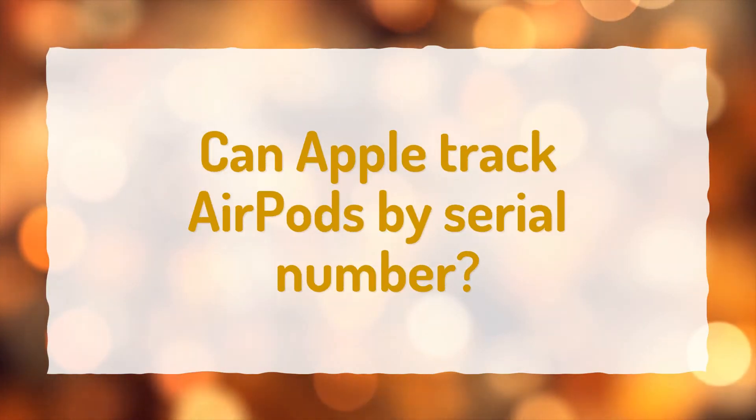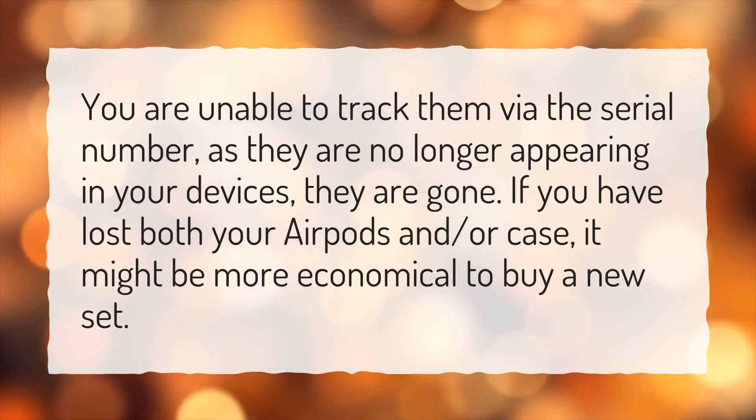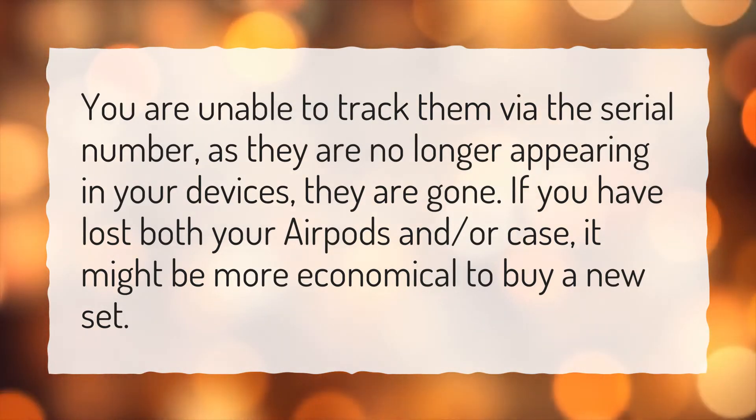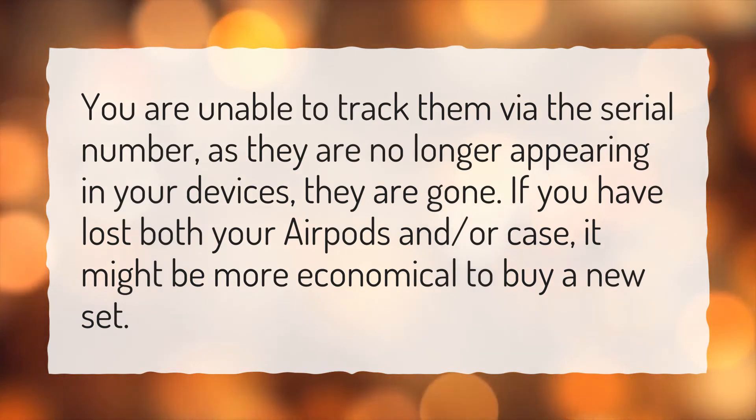Can Apple track AirPods by serial number? You are unable to track them via the serial number, as they are no longer appearing in your devices — they are gone. If you have lost both your AirPods and/or case, it might be more economical to buy a new set.